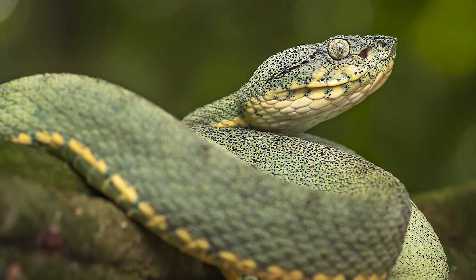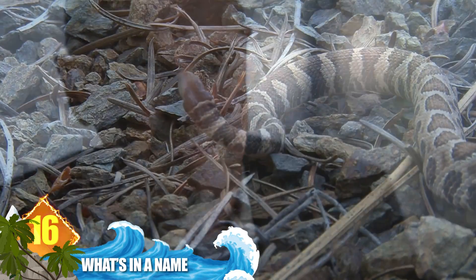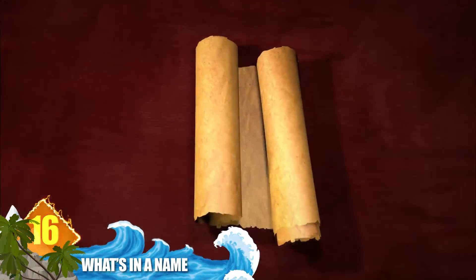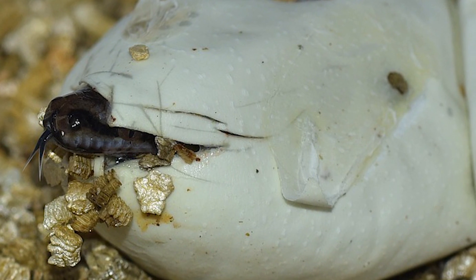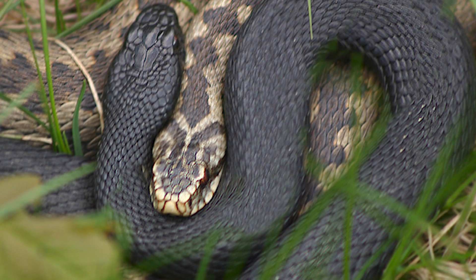Number 16: what's in a name? Think of the word 'viper' and chances are the image of a serpent striking with a venomous bite comes to mind. While the term is now firmly linked with the reptiles, it was actually taken from the Latin word 'vipera', which refers to viviparity — the process of giving live birth as opposed to laying eggs. That is a common trait in most vipers, but it's not shared in the majority of snakes overall.